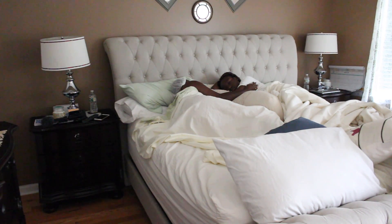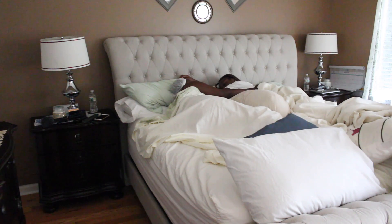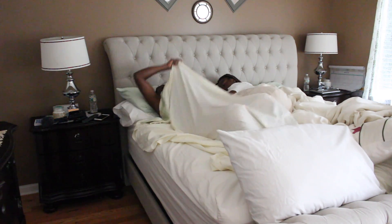Hi guys, welcome back to my channel. If you're new here, welcome! This is my morning routine — nothing too crazy, just simple things. Before we get started, don't forget to hit that red subscribe button down below and turn on your bell because I upload Tuesday and Thursday.